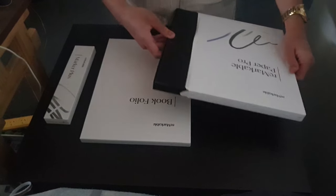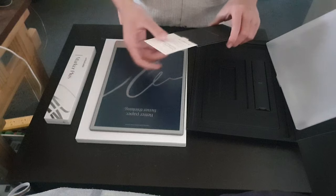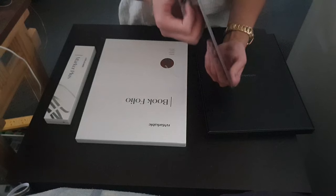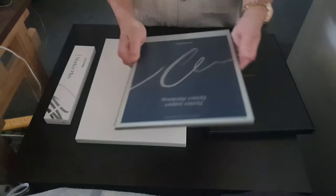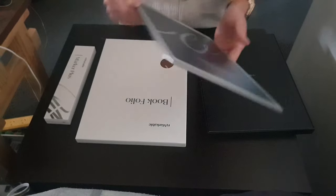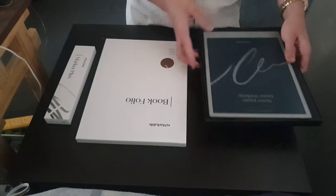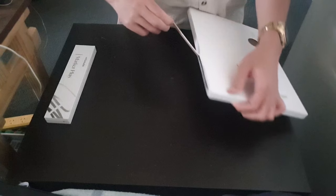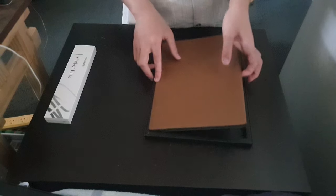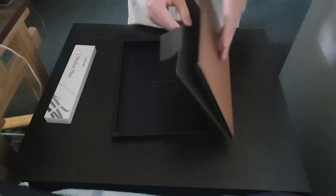Let's start with the reMarkable Paper Pro — pull this tag down. Got some paperwork, got a USB. The build quality is so nice, and the size is not that bad — you can hold it in one hand, read a PDF, sign a contract, do some cool business stuff. Next we have the folio — basically a cover for the reMarkable. I got a nice little brown one, so let's clip this on.